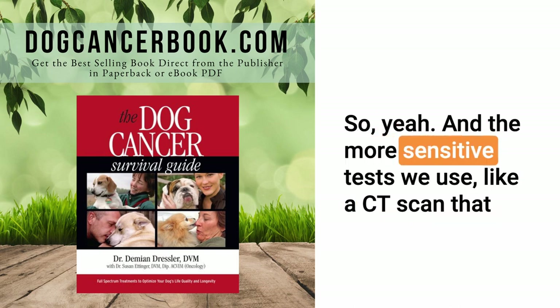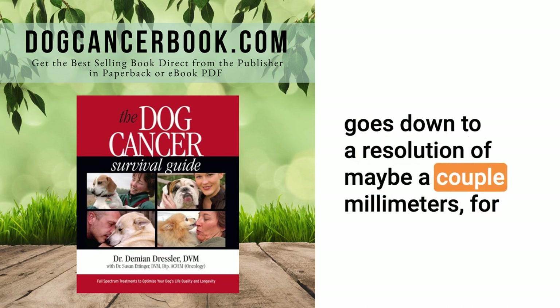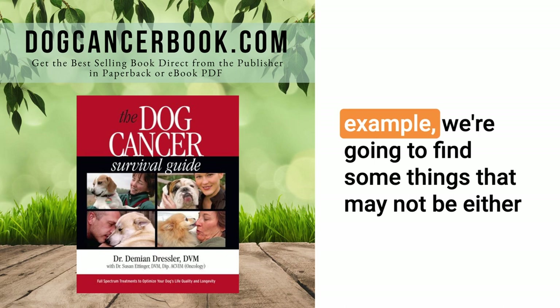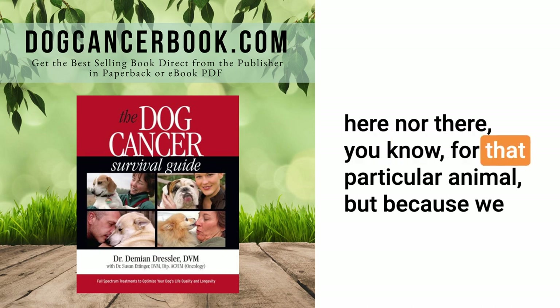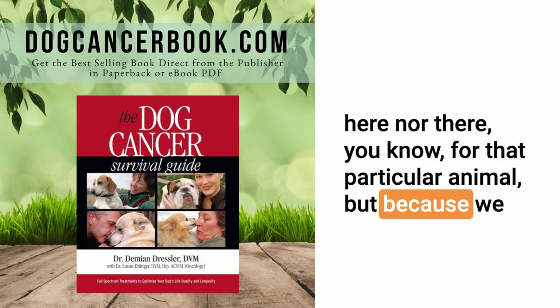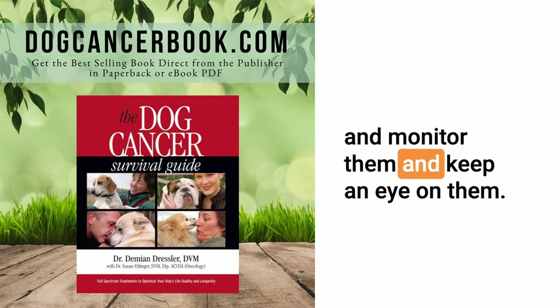And the more sensitive tests we use — like a CT scan that goes down to a resolution of maybe a couple of millimeters — we're going to find some things that may not be either here nor there for that particular animal. But because we see them, we're obligated to report on them and monitor them and keep an eye on them.